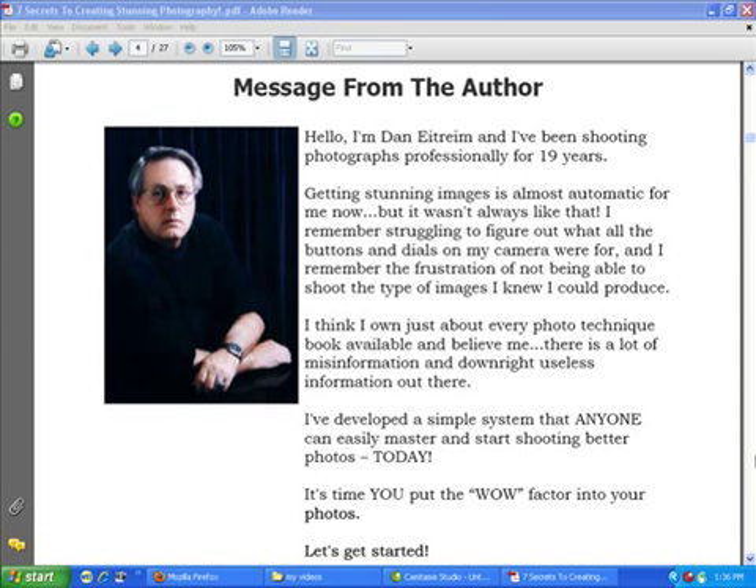Welcome and thanks for checking out my video. Are you looking for a gift for a photographer on your Christmas list this year? Or possibly just a birthday gift? Or just a flat out gift? Or maybe even a little something extra for yourself?